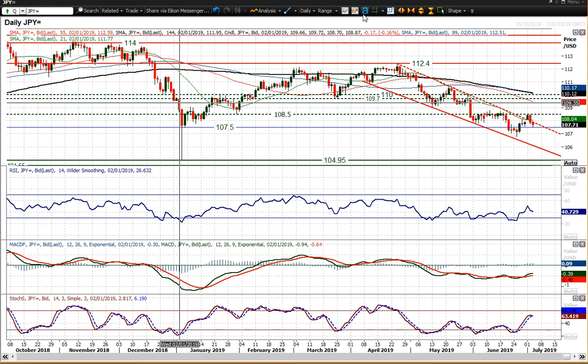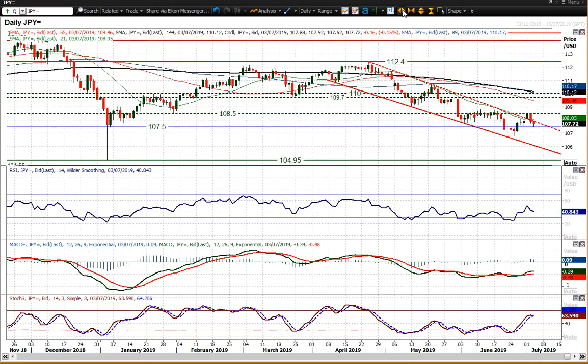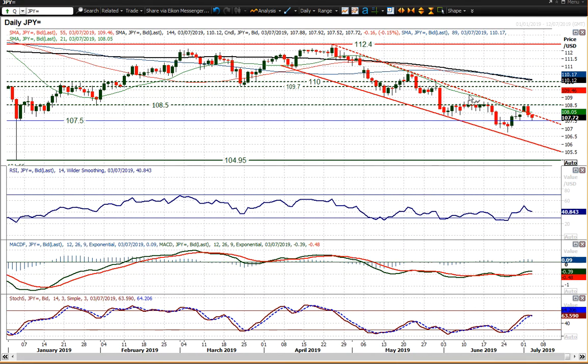There's been a significant turnaround, because it certainly looked as though when we saw that upside break of the trend channel on Monday — the dollar strengthening, breaking above the 21-day moving average — it really looked as though the outlook had been changing. However, we've seen a deterioration from yesterday's strongly negative bear candle and again continued lower today. This is a market on the brink of turning bearish again.